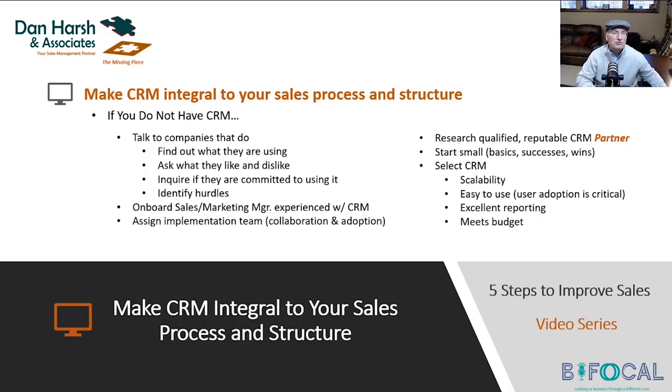Assign a team so you can build collaboration and adoption. One of the biggest complaints of companies who implement CRM is the lack of user adoption — meaning people don't use it. Do not believe that just because you implement CRM people are going to use it. They're not. They are set in their ways, and at first CRM is going to seem cumbersome. It's going to seem like it takes more time, and they are not going to see the value of it.